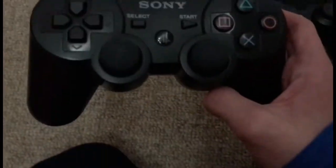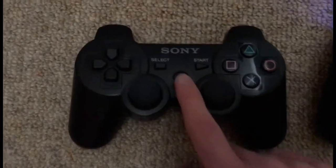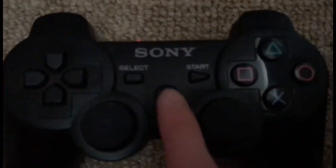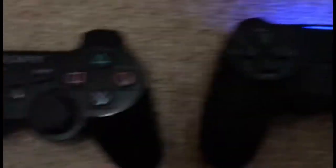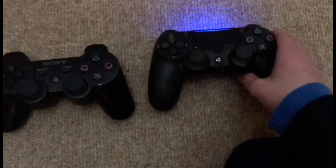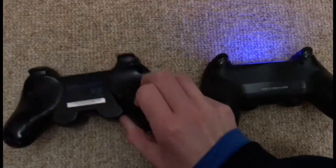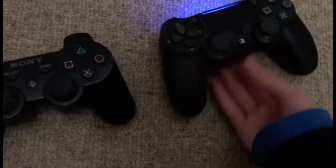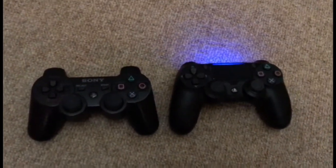On the PS3, the player lights are just the standard numbered lights — number one is here. The PlayStation button is kind of clear on the PS3 controller, while on the PS4 controller it is not. Overall, I think the PS4 controller is a bit better because it's more modern, and it seems slightly taller than the PS3 controller.